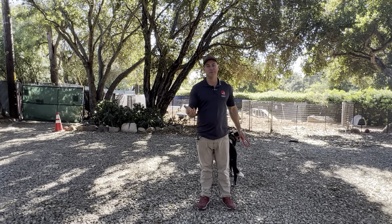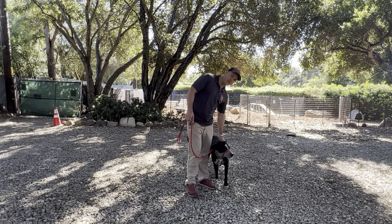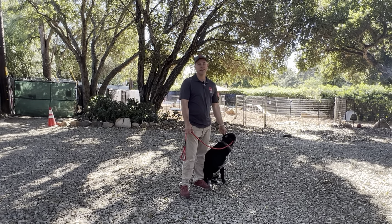Hey folks, it's your man Manny and I'm here with Ajax. He's a pretty stout, strong dog who came to us with some reactivity issues.